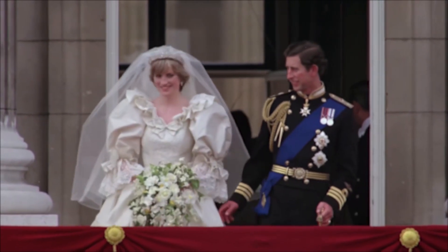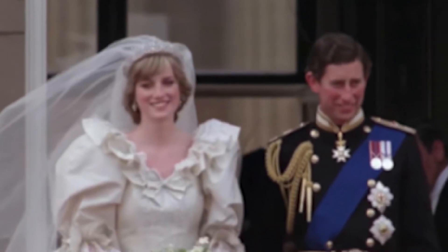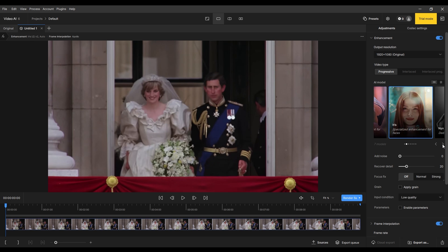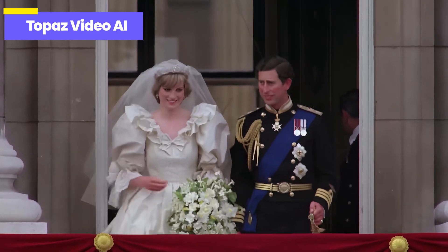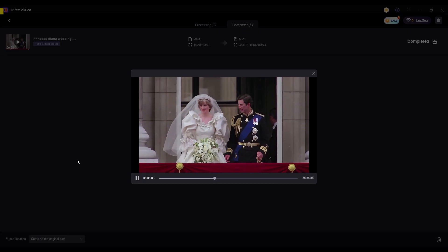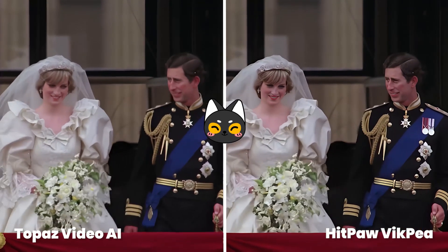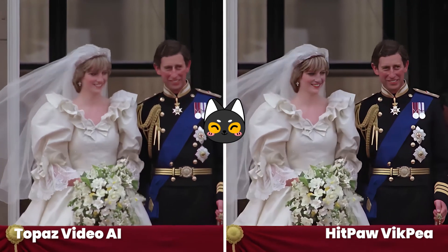First, let's take a look at portrait videos. This footage is taken from Princess Diana's wedding. Due to the limitations of the filming equipment at the time, the video appears slightly blurry. Comparing the restoration effects, both Topaz Labs and HitPaw VICP deliver clear results for portraits, but HitPaw VICP's effect seems slightly over-sharpened, making it look a bit unnatural. Therefore, Topaz Labs is undoubtedly the best choice for portrait restoration.